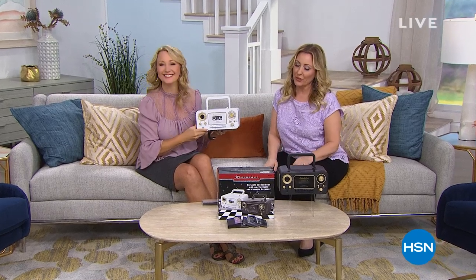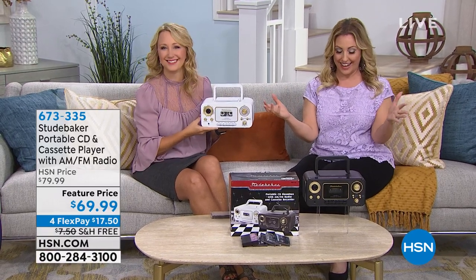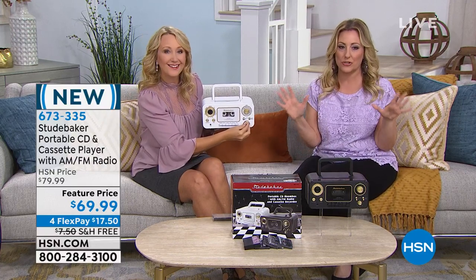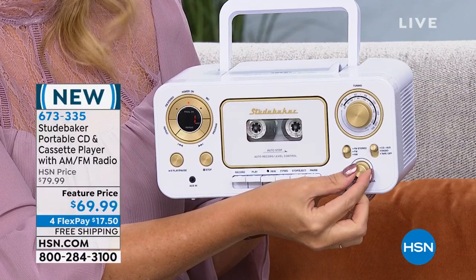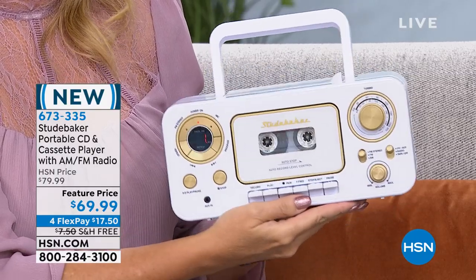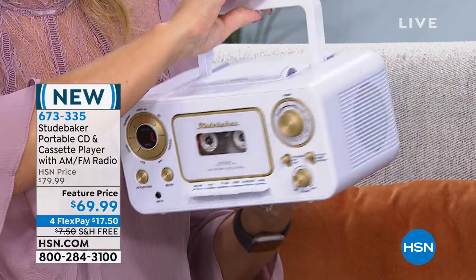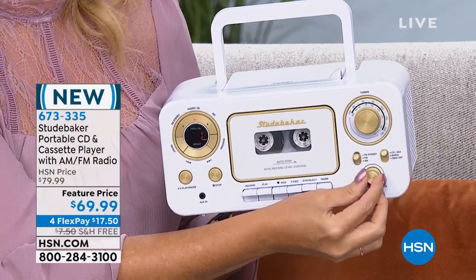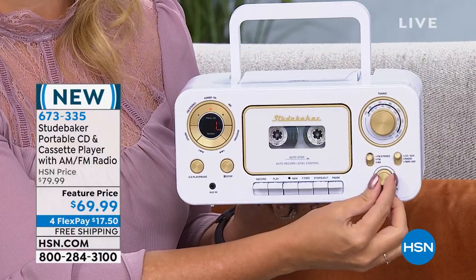I'm here with my good friend Lori Leland, our resident electronics expert. Welcome back to HSN. We've got electronics — we get really super cool stuff you can't find in any stores. This is Studebaker — a portable CD cassette player with AM/FM radio. Look at the design, it really says it all. Whether you're tailgating and want to listen to the game, or back to school for the dorms, I think this would be go-to. I feel like everything old is new again. Nostalgia is back.